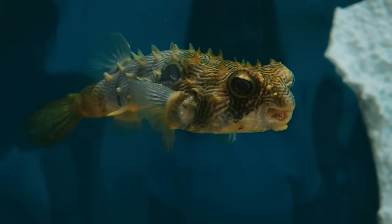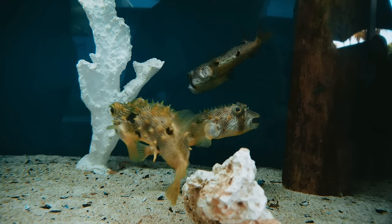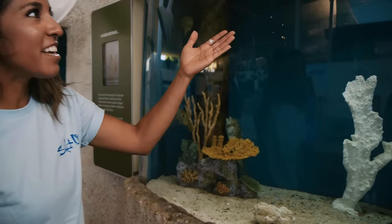This is my favorite fish — the puffer fish — because they just look so happy all the time. Check these out.